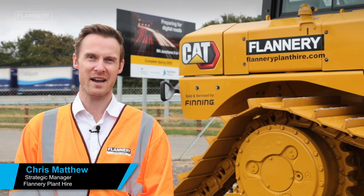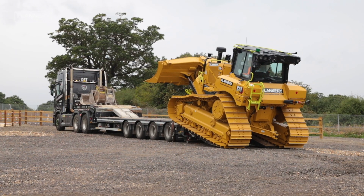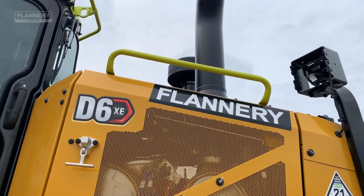Hi, I'm Chris Matthew from Flannery Plant Hire. Today we're here at the M4 Smart Motorway project where we're pleased to deliver the first D6 XE to Balfour Beatty.